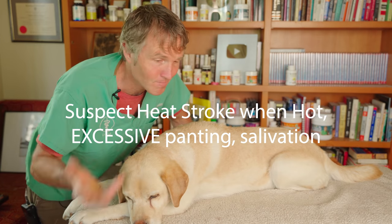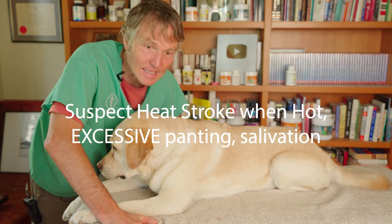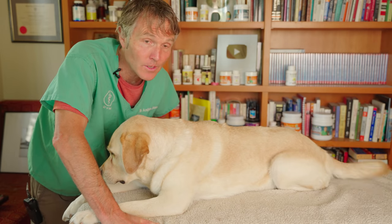Most of us are going to suspect heat stroke when it's really hot outside — say your dog's been running and is now excessively panting, just can't cool down, with thick ropey saliva. Your dog likely has heat stroke or is about to get heat stroke.